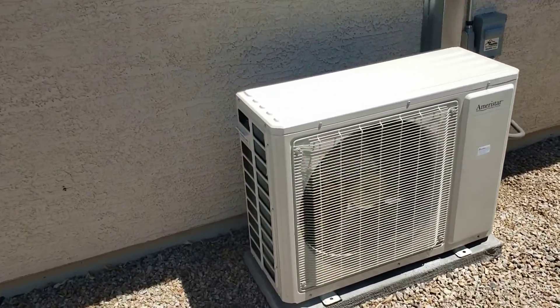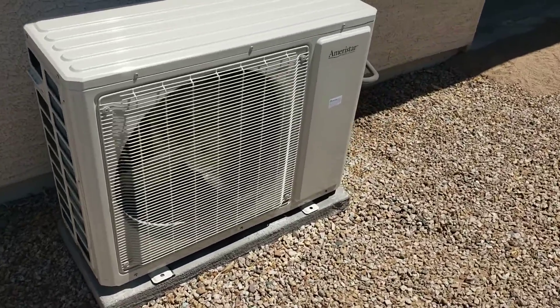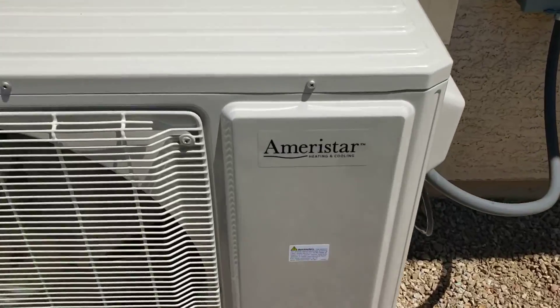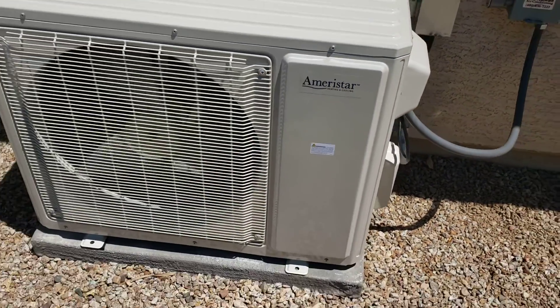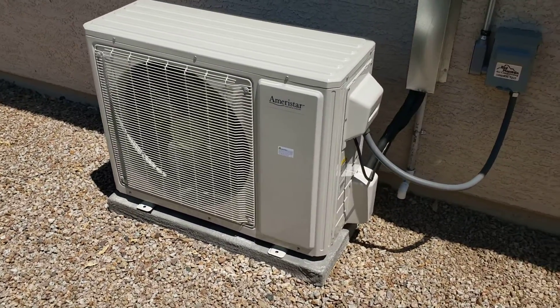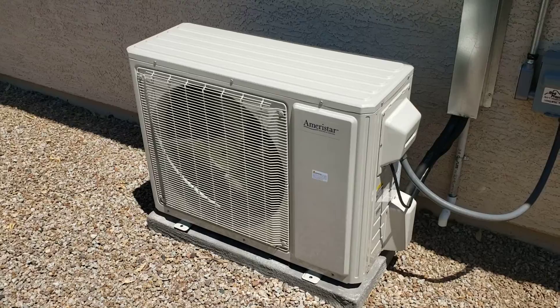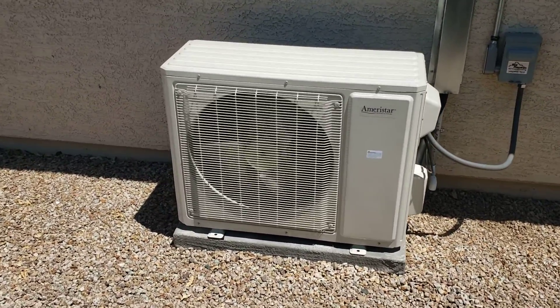Hello everyone, it is Tim with Red Mountain Air Conditioning and we are looking at a Trane RunTrue, also known as Ameristar. Some of them will say Ameristar, some will say RunTrue, but it's the same piece of equipment. This one is a two-ton, 15 SEER unit, and it's running at full speed.